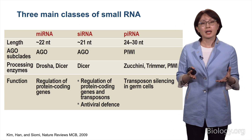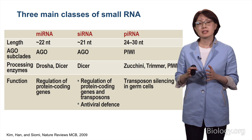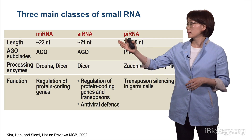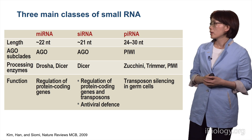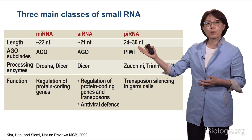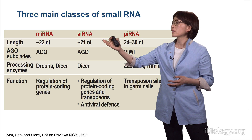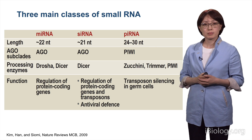There are actually multiple types of small RNAs in diverse species. But in animals, they can be divided largely into three groups: microRNAs (miRNA), small interfering RNA (siRNA), and PIWI-interacting RNA (piRNA). They are slightly different in terms of length, with piRNA being the longest. Among the two Argonaute subclades, AGO and PIWI, microRNAs and siRNAs interact with the AGO subfamily, and piRNAs interact with PIWI subclade proteins.